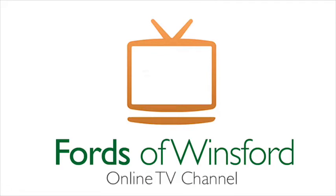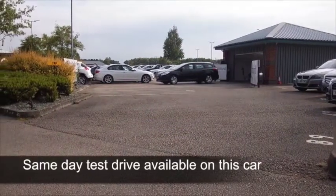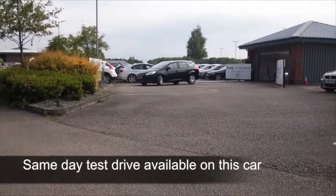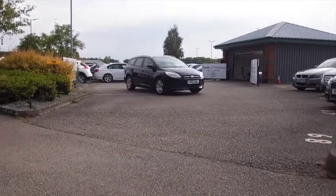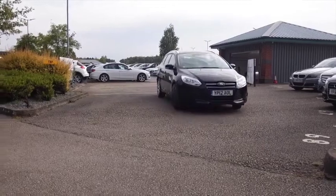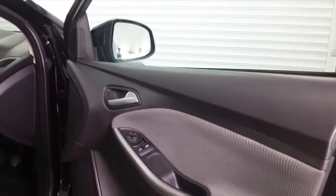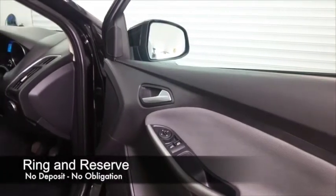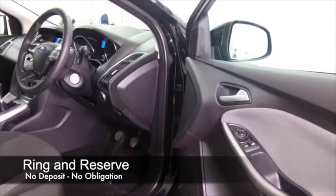If it's a Focus you're after, you've come to the right place — we've got 70-odd for you to choose from on our forecourt at the moment, so be prepared to be spoilt for choice. Here's one though with a 1.6 diesel engine, a very sweet performer. If you're a little bit concerned about the ever-increasing cost of fuel, I think you can drive this one home and be a little bit smug, because it's not going to cost a fortune to run.